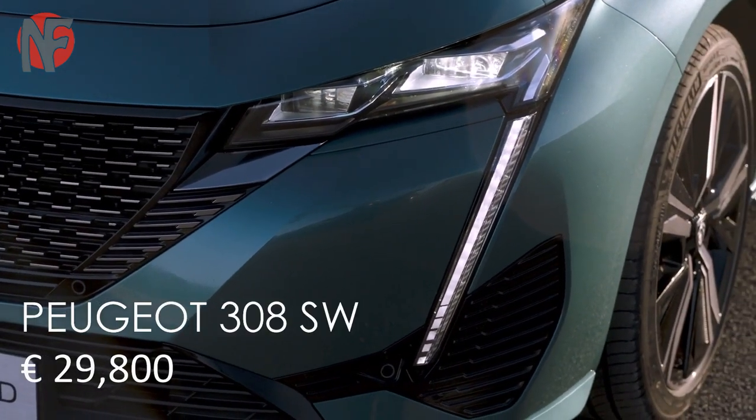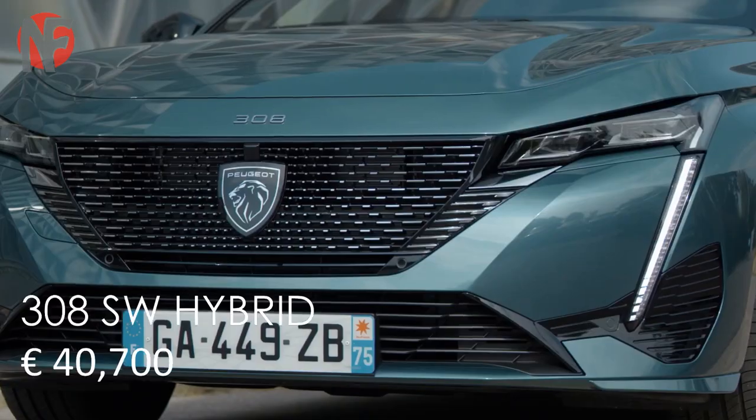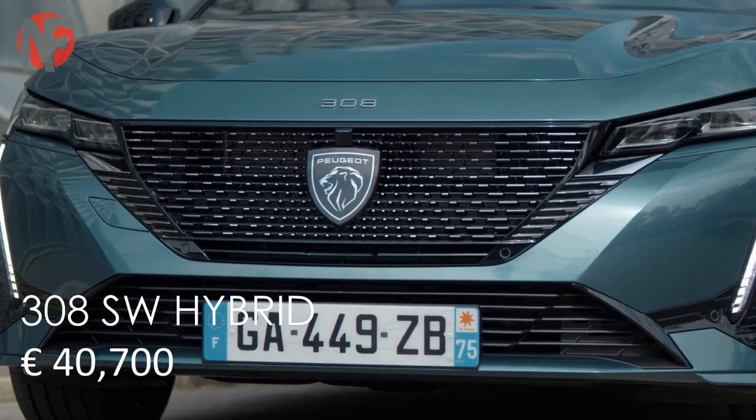Peugeot 308 SW prices start from 29,800 euros, and the Peugeot 308 SW Hybrid price starts from 40,700 euros.